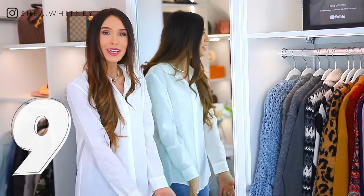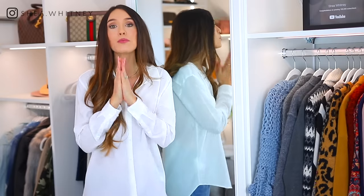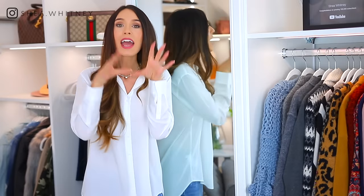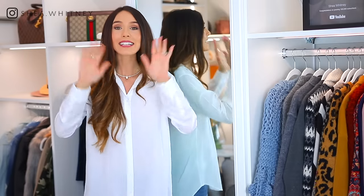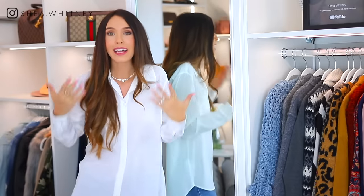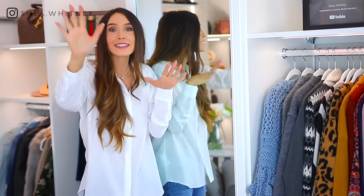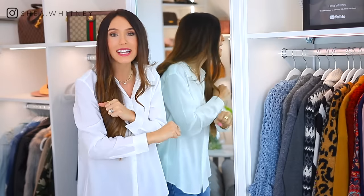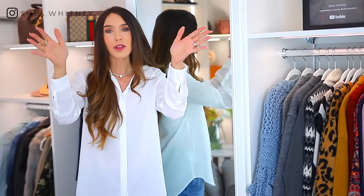Number nine is a full-length mirror. Not everybody has space in their actual closet for one, but you can hang it on the back of your closet door or bedroom door. I went many years without a full-length mirror — I'd just imagine in my head what my outfit looked like, and it wasn't the same. As soon as I finally bought one, it made such a difference. They're so inexpensive these days, just go out and get one and hang it on the back of your door.